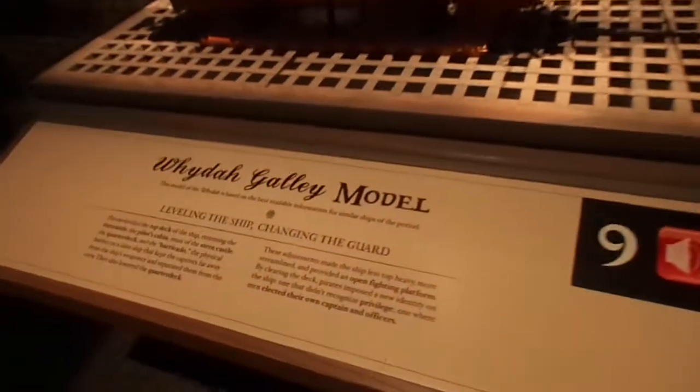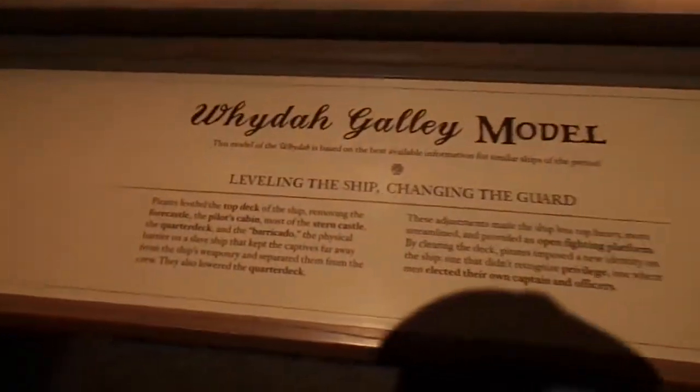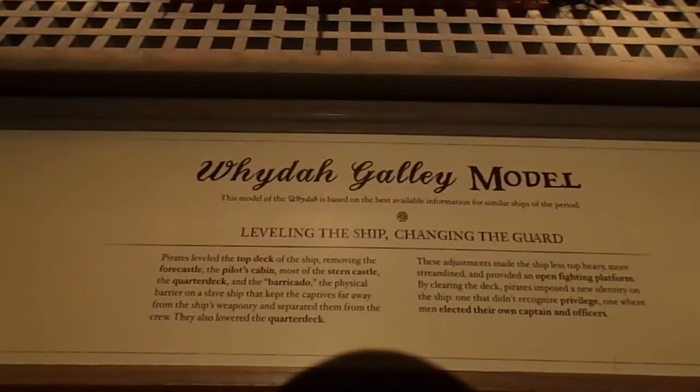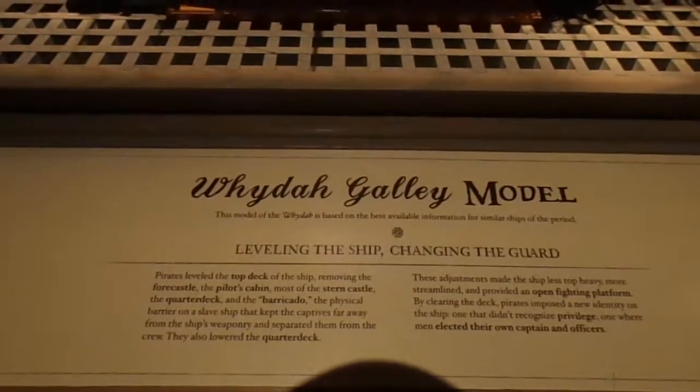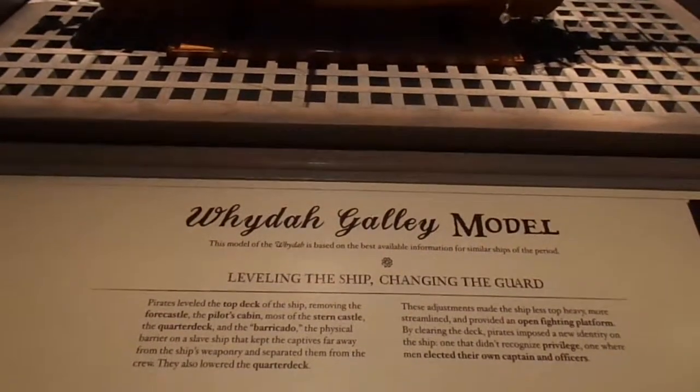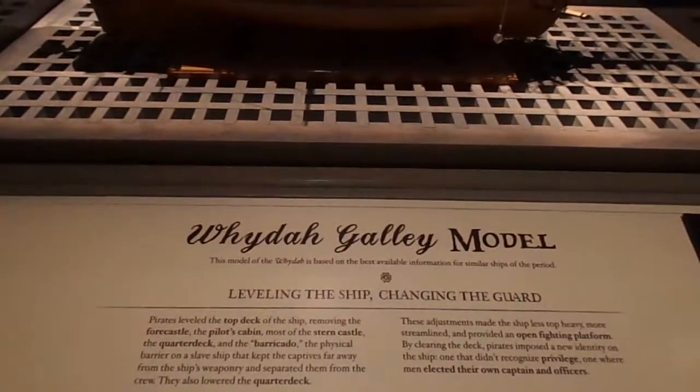This has been converted into a pirate ship. They lightened up the load at the top, leveled the top deck of the ship, removing the forecastle, the pilot's cabin, most of the stern castle, the quarter deck, and the barricado — the physical barrier on a slave ship that kept the captives far away from the ship's weaponry and separated them from the crew.